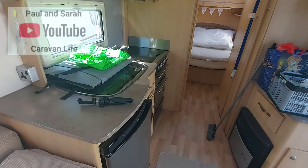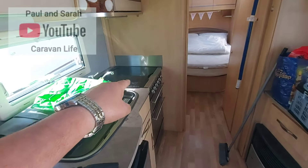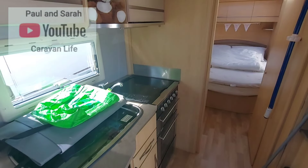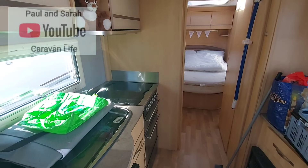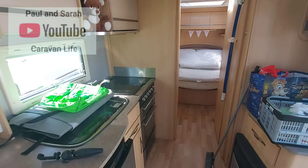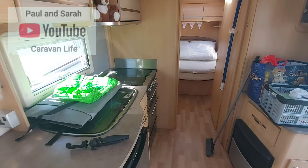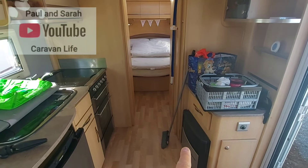Looking into the kitchen, we have the Thetford fridge, a countertop sink, and our cooker — a four gas burner. I know a lot of people have got the electric hob as well, but we have a four gas burner and it's absolutely brilliant. Sarah has done some cooking on that while we were away — she's got her own channel, I'll leave a link. She made two videos including an outtakes video and a cooking video. It was absolutely fantastic.